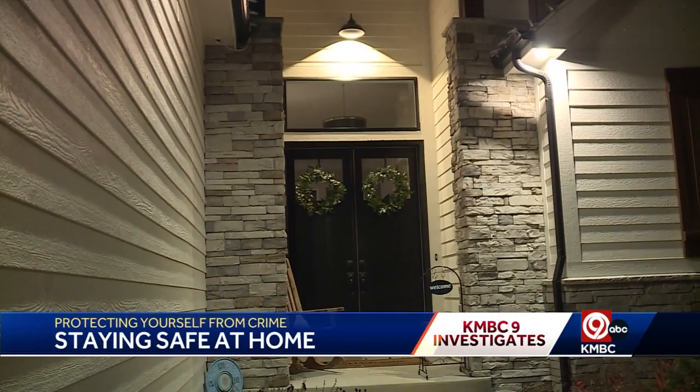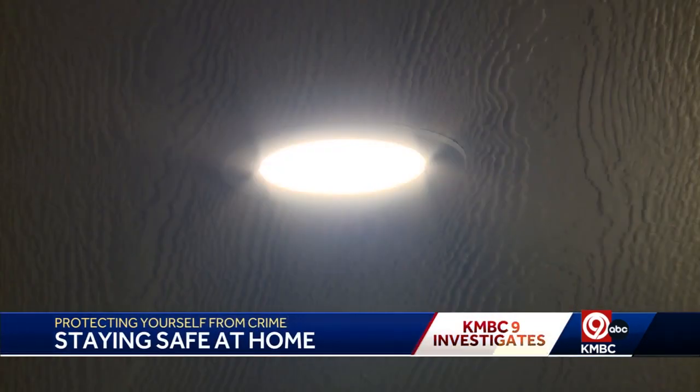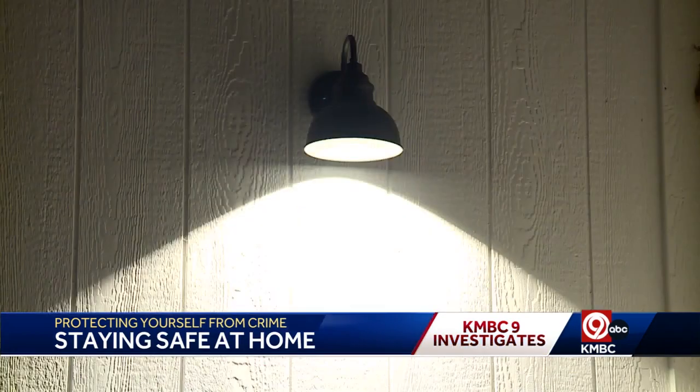First tip: always have your outside lights on. Sergeant Erica Oldham says it's easy and criminals don't like lights. Having a working porch light, garage door lights, or a back door light — lighting is one of the biggest deterrents from the get-go.